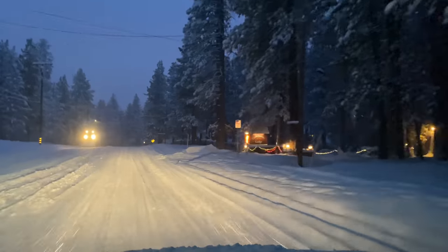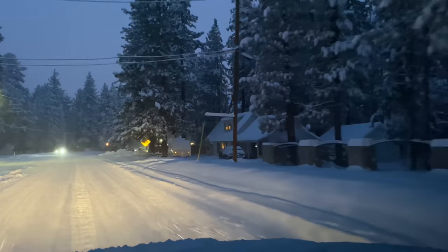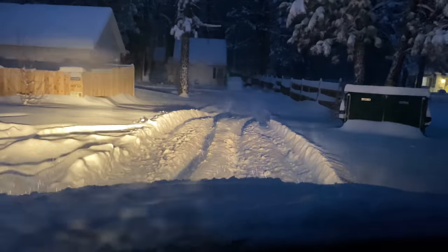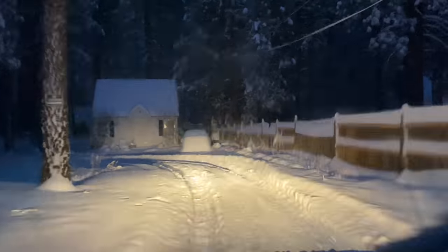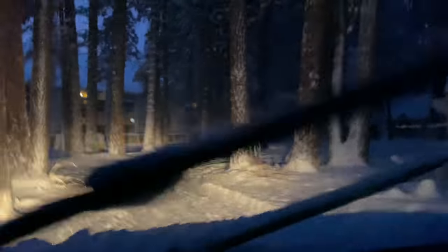We are home. Take a look at the driveway so you guys can see how deep it is. Look at what I have to drive through just to get into my driveway — barely even making it. Can't even see my neighbor's car anymore. She had a Honda. Now she has a Snonda.